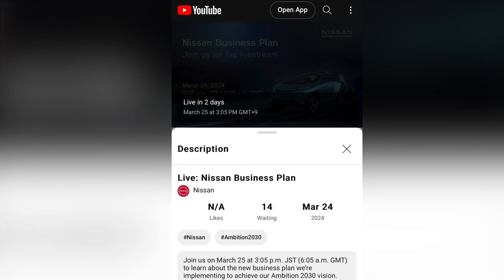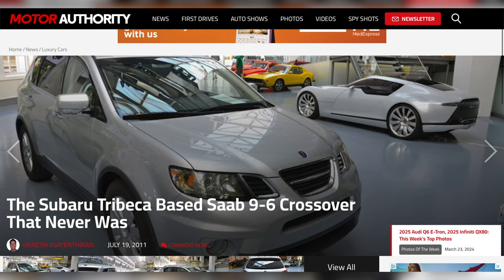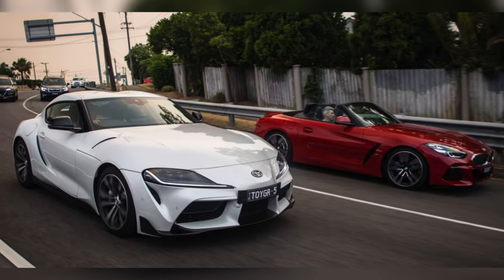That brings us to today, which is judgment day. Nissan has announced a business plan for today, and if it involves a partnership with Fisker to build trucks, then Fisker could potentially survive until the end of 2024. A partnership to use Fisker's architecture to build Nissan trucks and Fisker trucks in the same U.S. facility — think Diamond Star Motors, the Subaru Tribeca, the Toyota Supra. That's how platform sharing works.